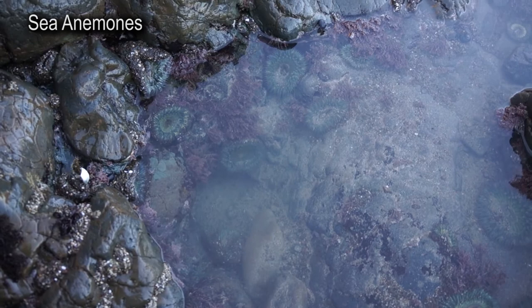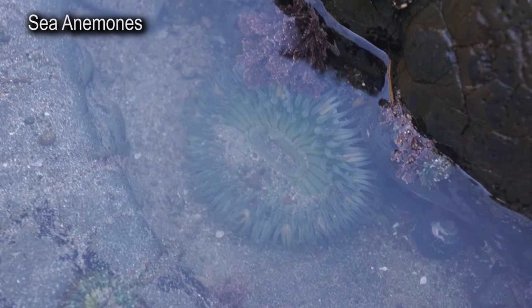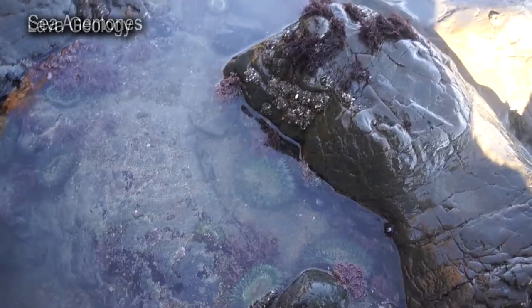So here we have an intertidal pool full of sea anemones, just hanging out in the water looking for a bite to eat.